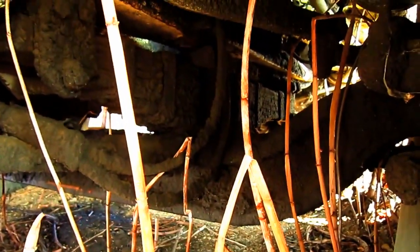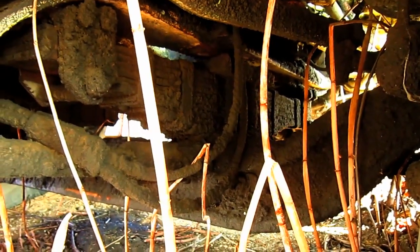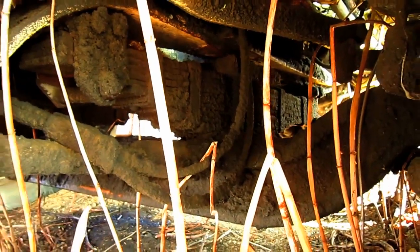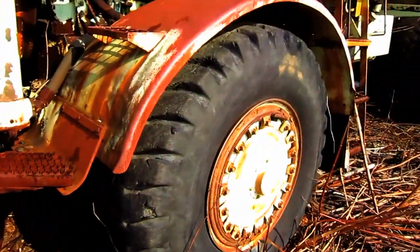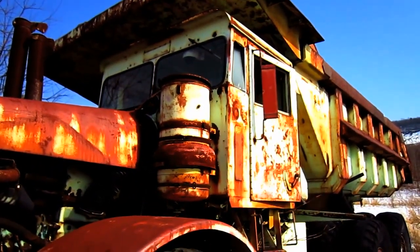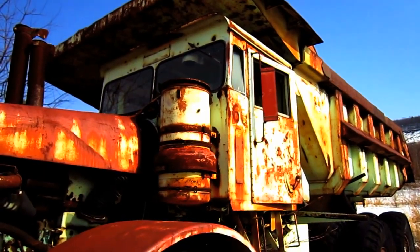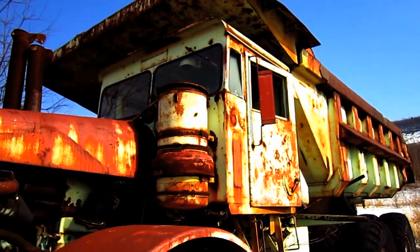The R62 utilized independent front leaf spring suspension for the front axle, which you can see right under here. Another upgrade made to the R62 Series in 1963 was a redesigned operator's cab, which featured a more square design, which you can see right here on this unit.